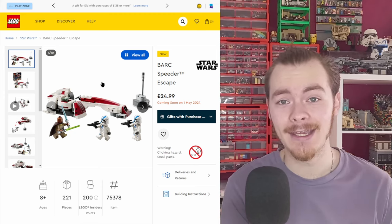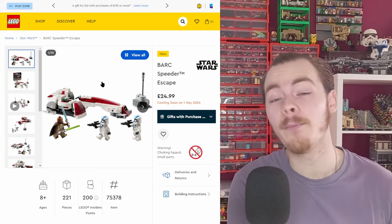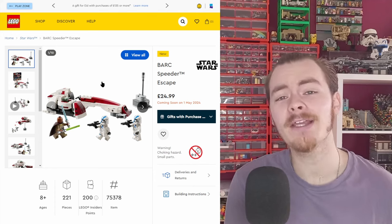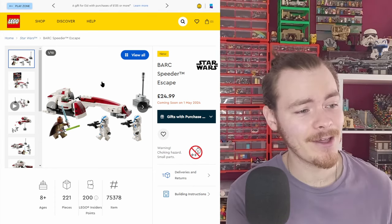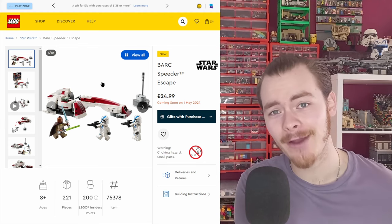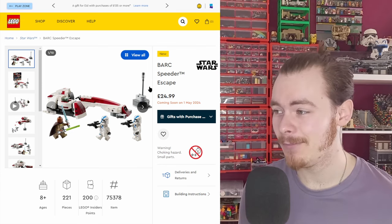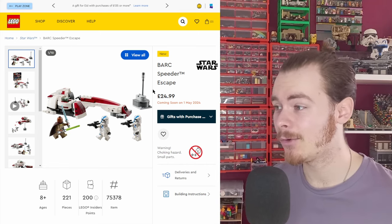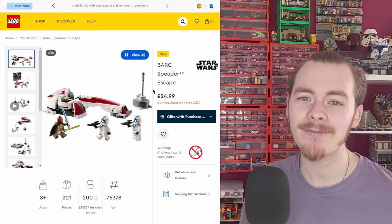We've just had all the April sets come out, and they've covered so many niches. The D&D set looks amazing — I've seen so many people who aren't fans of D&D going out and buying it with their own money because of how great it looks alongside the Lion Knight's Castle or other castle builds. Someone even bought it to add to their Harry Potter display.